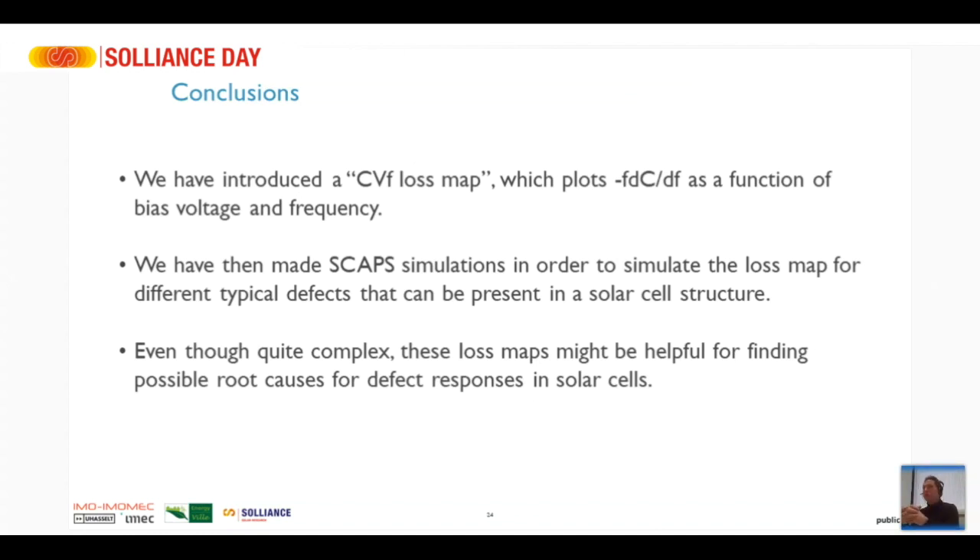Regarding whether this can be done during an IV scan: no, it's a different tool. The way capacitance is measured is that you apply the DC or AC bias and measure the current — the out-of-phase response of the current with the voltage is the capacitance, and the in-phase response is the conductance. So you need a dedicated LCR meter. We usually disconnect the IV curve tracer and connect the probes to the LCR meter, so it's really different types of tools.